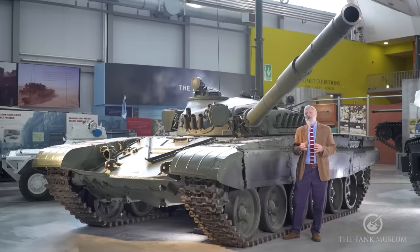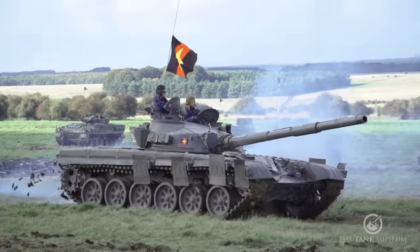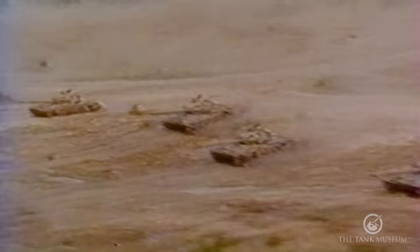This Tank Chat is going to be about the Soviet-era tank, the T-72 — and what a story it is. We're looking at a tank that sees service with now over 40 countries, still in use all around the world, with about 20,000 of these tanks having been made.